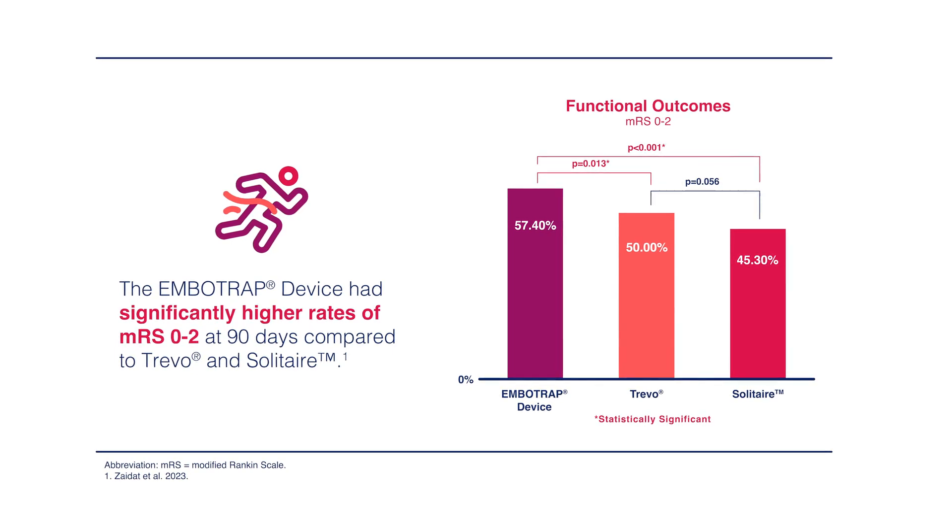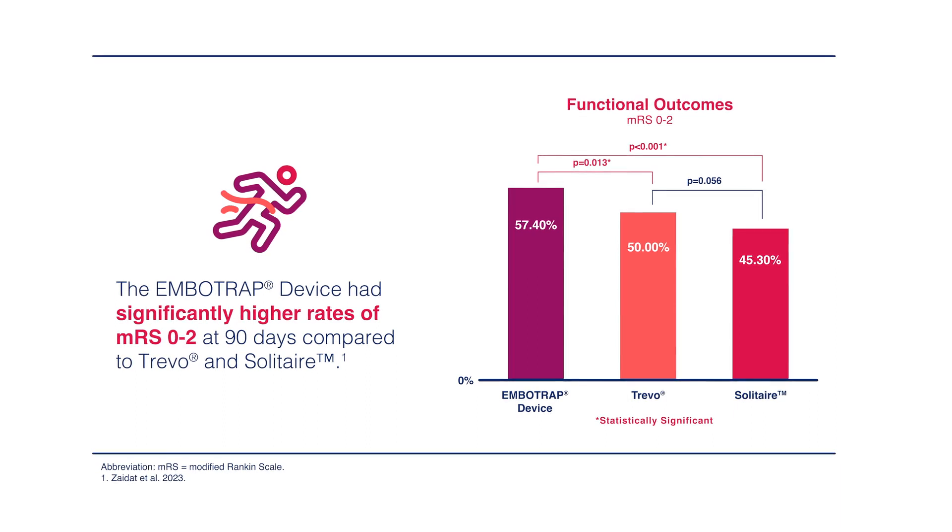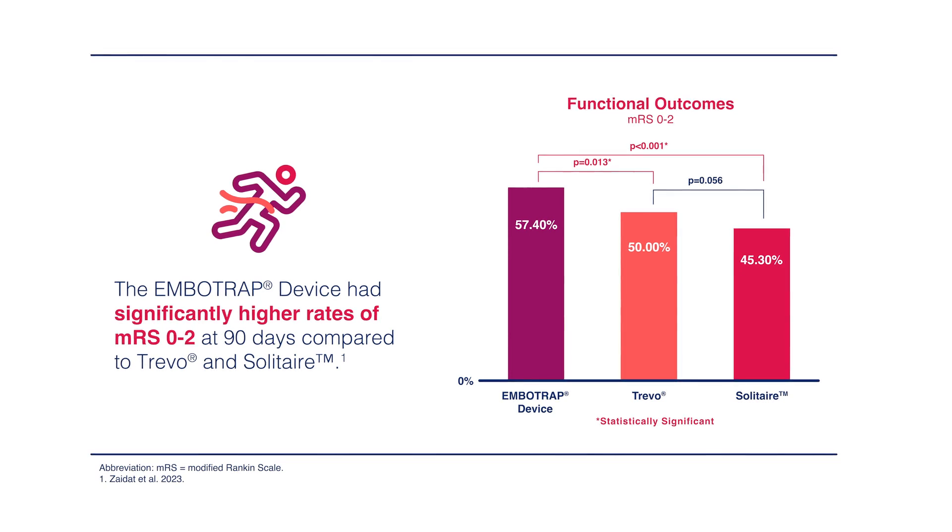We did the same analysis comparing Imbotrap versus Solitaire, and we identified a similar pattern: functional outcome at 90 days was statistically higher in the Imbotrap group versus the Solitaire group, with more patients who were independent at 90 days in the Imbotrap mechanical thrombectomy ischemic stroke cohort.